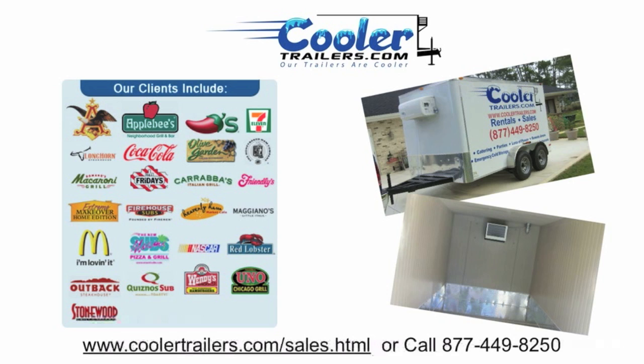For more information on this exciting, game-changing product, contact us or check out our website at www.coolertrailers.com. Visit our sales page or call us at 877-449-8250.